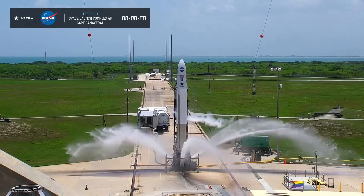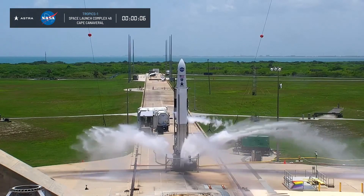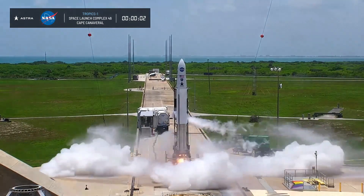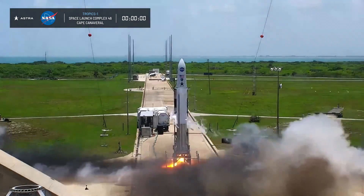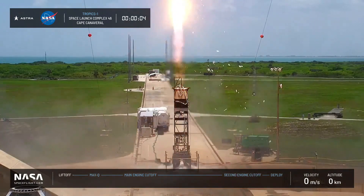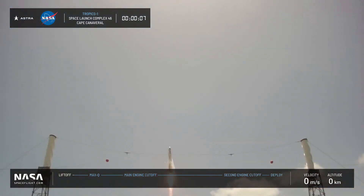On June 12, 2022, Astrospace's Rocket 3 lifted off from launch pad 46 in Florida. Unfortunately, its payload — two TROPICS satellites dedicated to the study of hurricanes — failed to reach orbit due to a failure of the launcher's second stage.